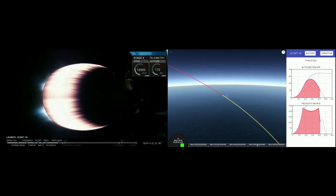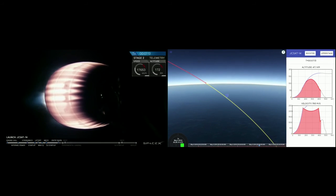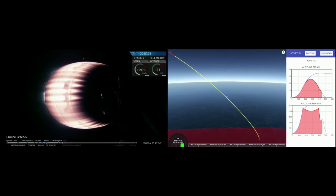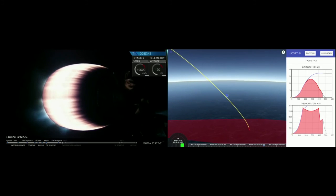We have shutdown of the re-entry burn. Just in case you've just joined us: we've had a great first ascent, stage separation of first and second stage, a great MVAC ignition, and the second stage is now carrying JCSAT-14 out to geosynchronous transfer orbit. We're now waiting for the first stage to come back and make an attempt on landing on 'Of Course I Still Love You.' We just completed the re-entry burn and we're waiting for the landing burn, which you'll hear the crowd around us cheering for whenever we have visual confirmation.